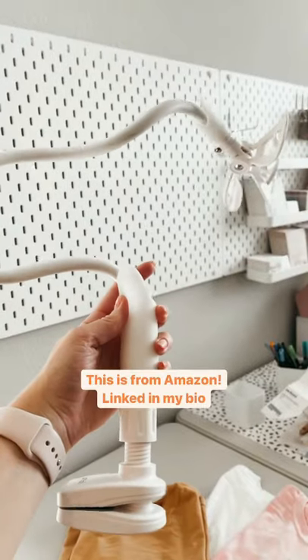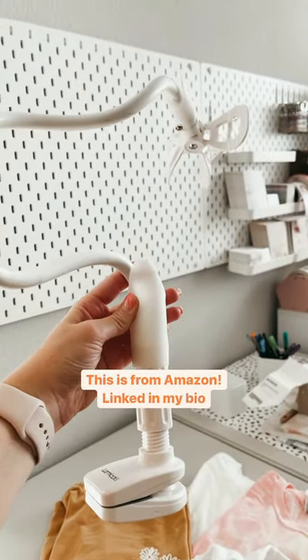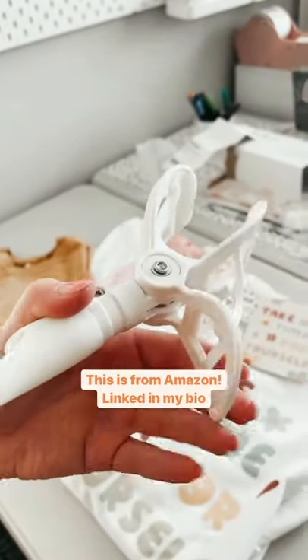Have you ever wondered how people take videos and they always look so good? Well, I'm going to show you. I got this little gooseneck thing from Amazon and it makes your videos not shaky and consistent. All you have to do is tighten it to your table, adjust this thingy, and put your phone in.